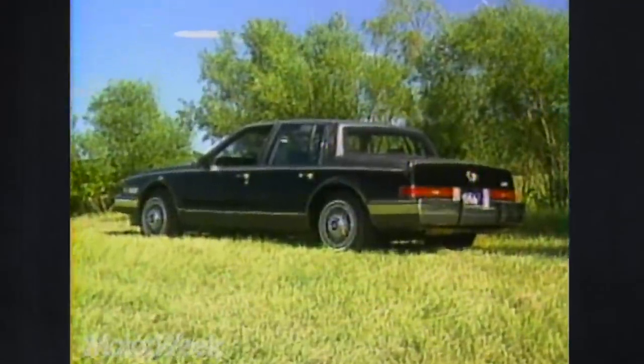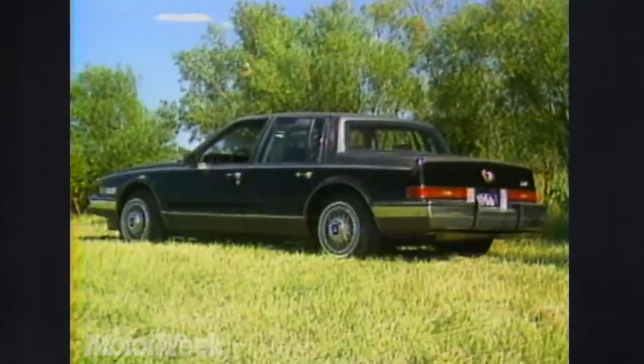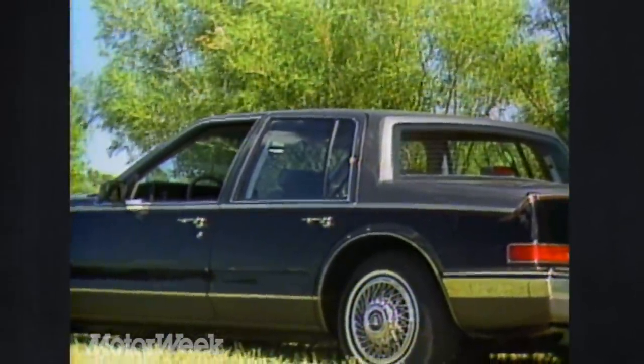That means it's shorter by some 16 inches, yet the car retains 97% of last year's interior volume. The price didn't downsize, though — not at $26,756 to start.